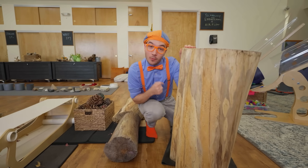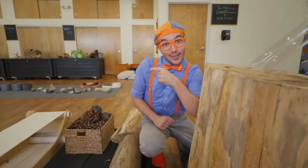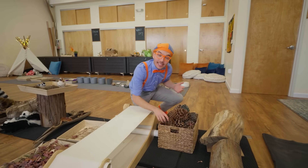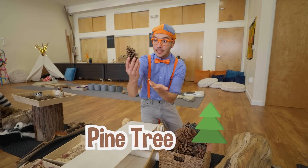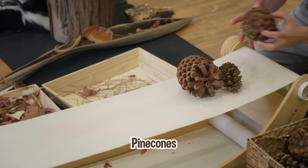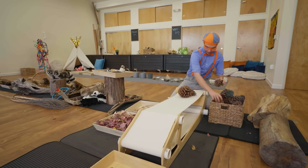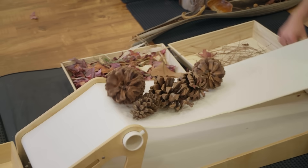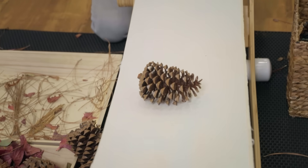Trees with really big tree trunks can sometimes be really old! It's another part of a tree. A pine tree has pine cones — we need to get all the pine cones to the other side so they can grow up to be strong trees! Here we go! Pine cones!